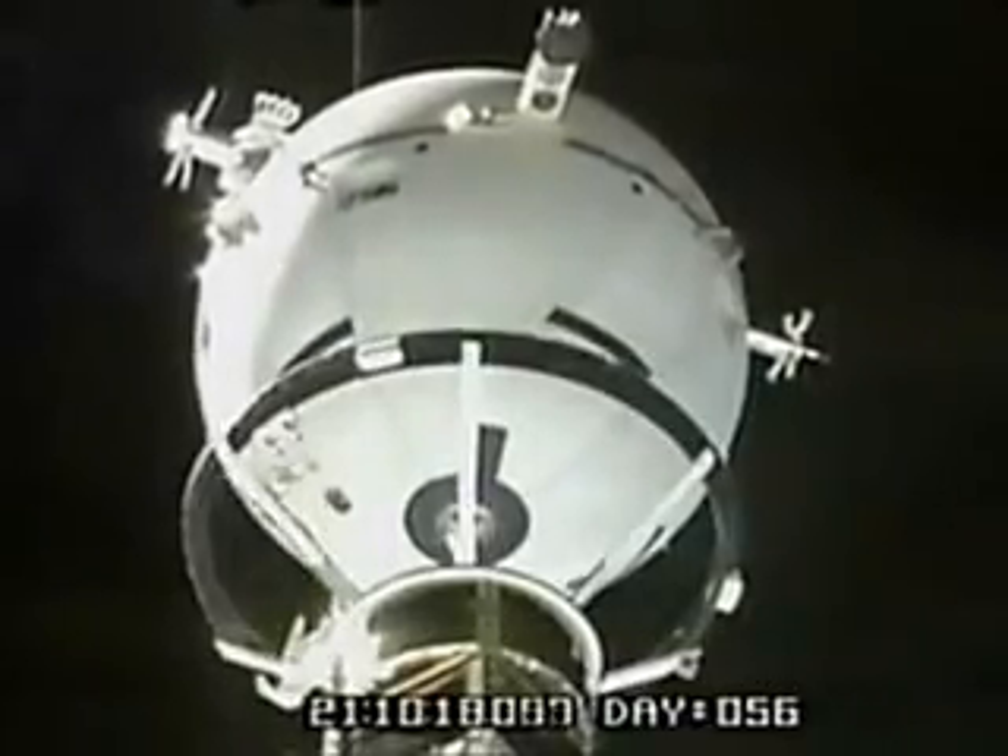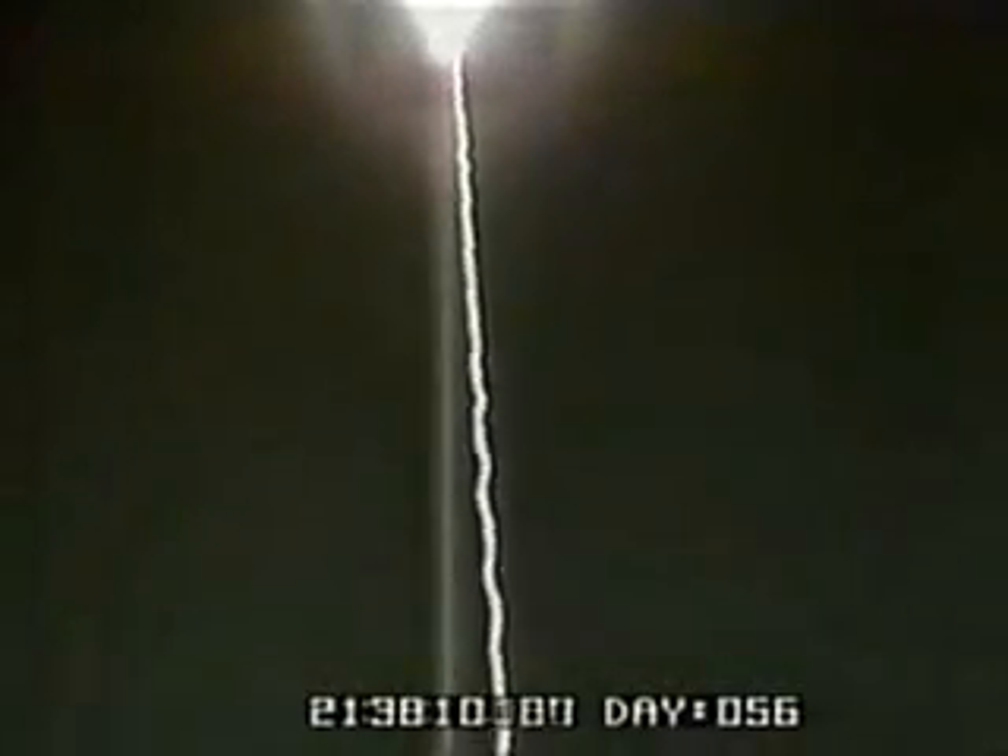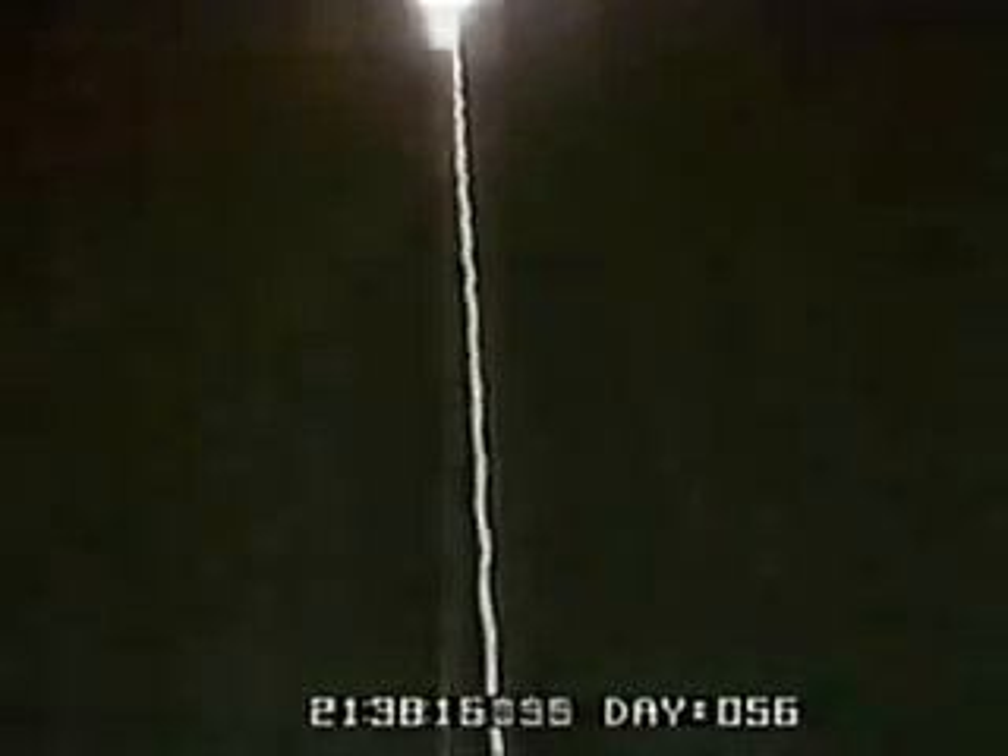If additional power is driven along the tether in the opposite direction to that which it normally wants to flow, the tether could, in theory, push — creating propulsion against the Earth's gravity to raise the shuttle's orbit. The advantage to this revolutionary propulsion technology is that it does not require any rocket fuel.